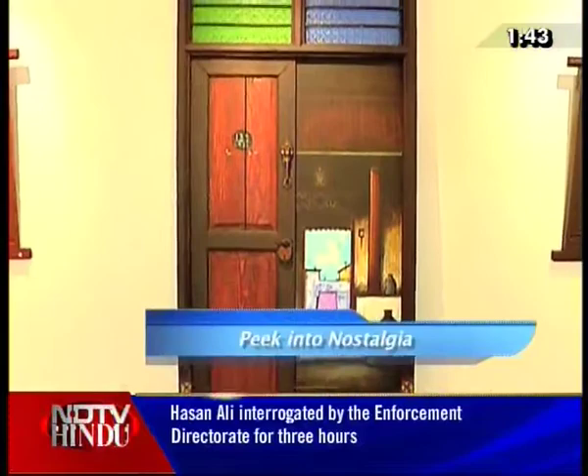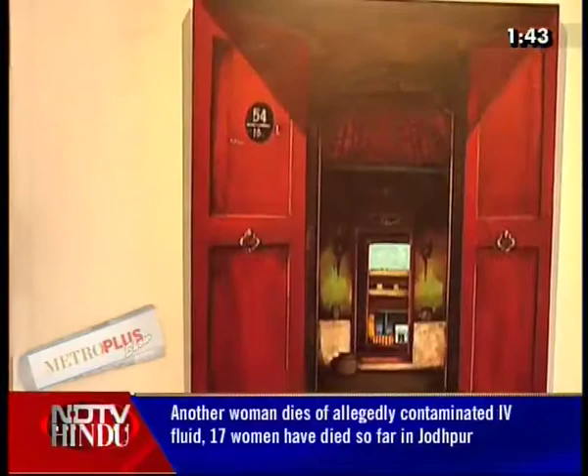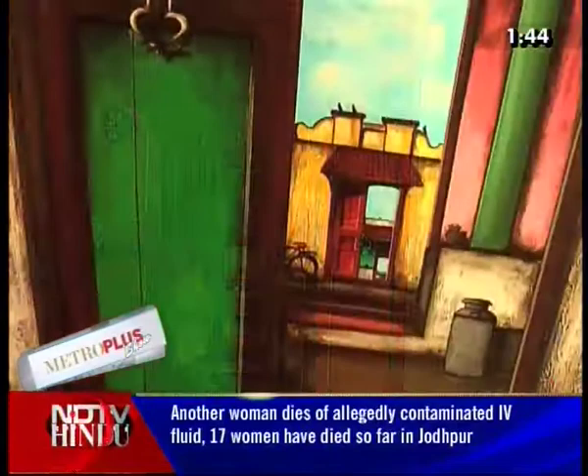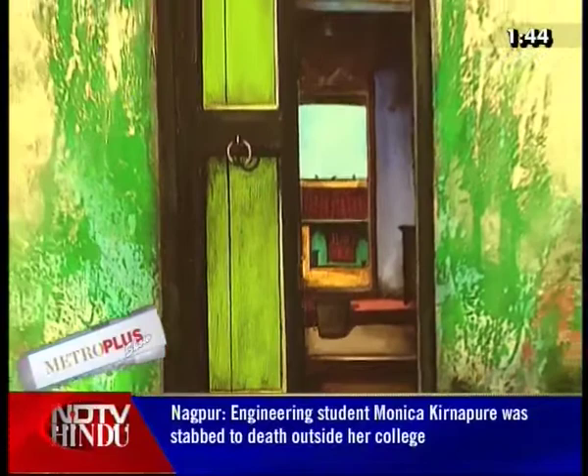Santana's mixed media paintings are a three-dimensional representation of art. It comprises one half of a real wooden door laced with a heavy, uncouth broken lock, and the other half a painted canvas stretched on plywood, giving a peek into the household. Interesting to note is that although every tiny detail — from the disheveled pots to the crows sitting atop the roof — has been carefully recreated, none of Santana's households have a human figure in them.